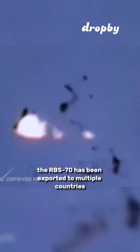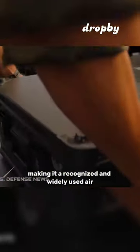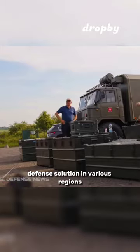The RBS-70 has been exported to multiple countries, making it a recognized and widely used air defense solution in various regions.